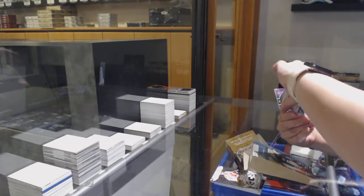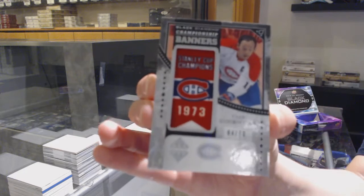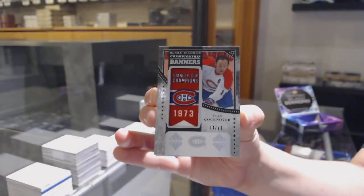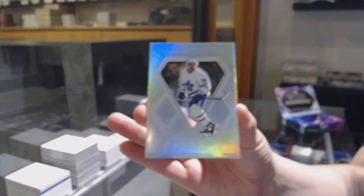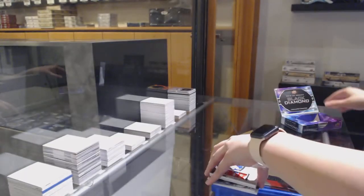We've got a Championship Banner, number 3 to 73, to go with your autographed version, Yvonne Cournoyer from Montreal. And a Diamond Cutters for the Toronto Maple Leafs, Auston Matthews. There we go, folks.